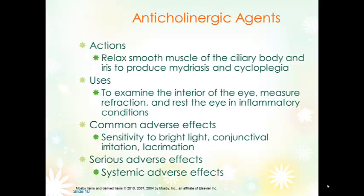Anticholinergic agents — cyclopentolate, or cyclogel — relax the smooth muscle of the ciliary body and iris to produce mydriasis and cycloplegia. Mydriasis is pupil dilation and cycloplegia is relaxation of the muscles. Typically anticholinergics are used to examine the interior of the eye and may allow resting of the eye in inflammatory conditions. There may be sensitivity to bright light, irritation and tearing, which would be short-lived. These agents will cause an increase in intraocular pressure, so awareness is needed of whether or not the patient has glaucoma.